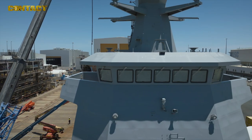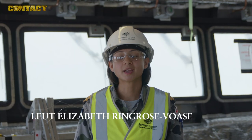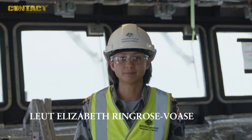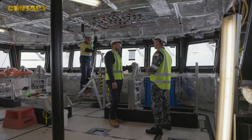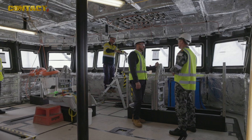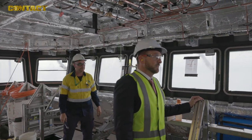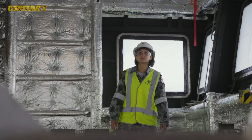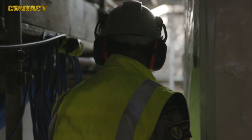The bridge is where the ship is commanded from. When underway, the ship is manned by an officer of the watch, aided by a helm or a lookout. The bridge is connected to the Operations Room, providing the officer of the watch with real-time information. The Arafura-class has an integrated navigation display linked to the Operations Room, and the integrated platform management system provides oversight of the ship's mechanical and propulsion systems.